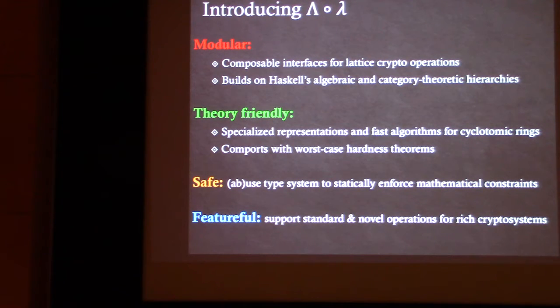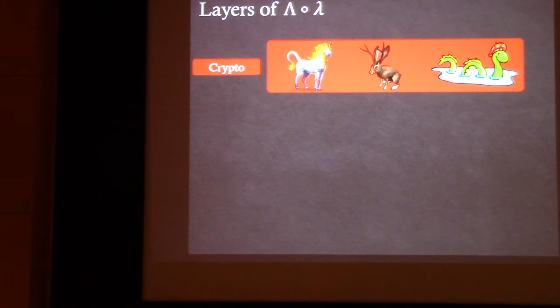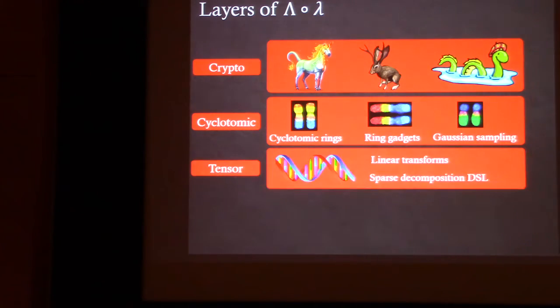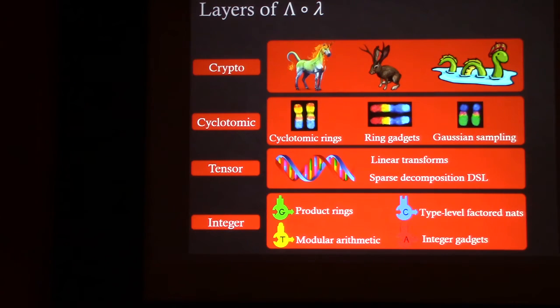We wanted to be featureful enough to support a wide variety of lattice schemes. To get the composable interfaces we wanted, we divided LOL into layers. At the top is the cryptography layer, where all the lattice schemes live. These schemes are composed of genes, in particular cyclotomic rings, so we have a cyclotomic layer. Just as genes are composed of DNA, the next layer down is the tensor layer, which has linear transformations on tensors with sparse decompositions expressed in a domain-specific language. And just as DNA is composed of nucleotides, at the very base we have an integer layer — product rings and modular arithmetic — which we lift to the tensor layer using functors.